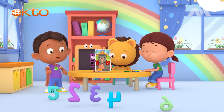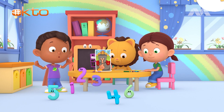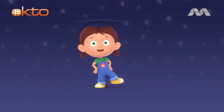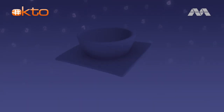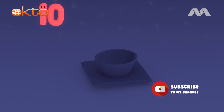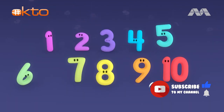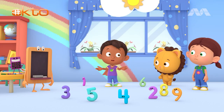Hey, Numbers! Come on over! I'm gonna carry all of you to show everyone that I'm strong, just like Bowen the Brave! One, two, three, four, five, six, seven, eight, nine, ten! Let's show everyone how many numbers I can carry!